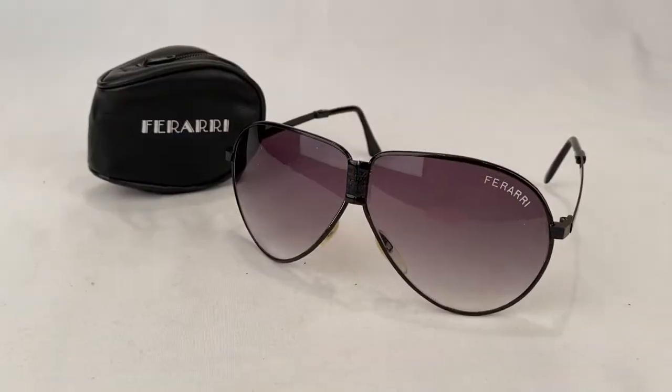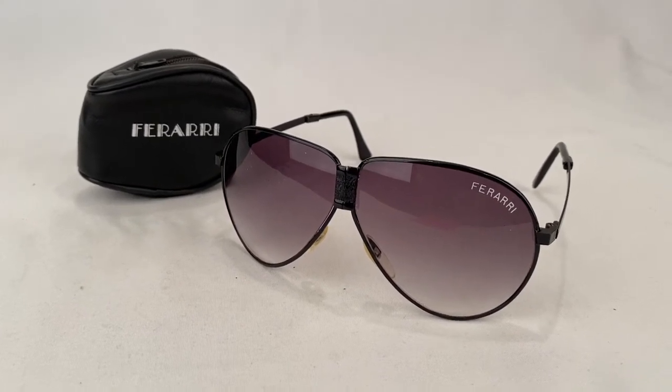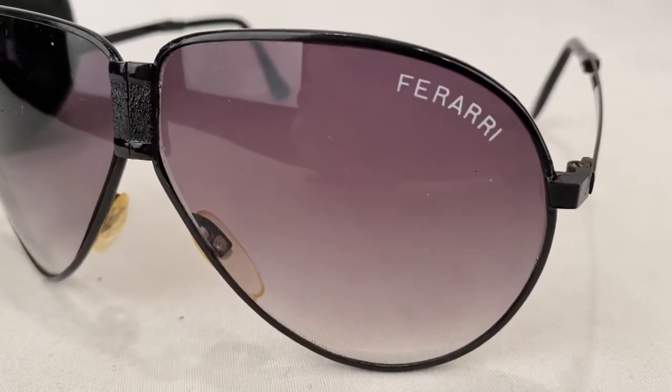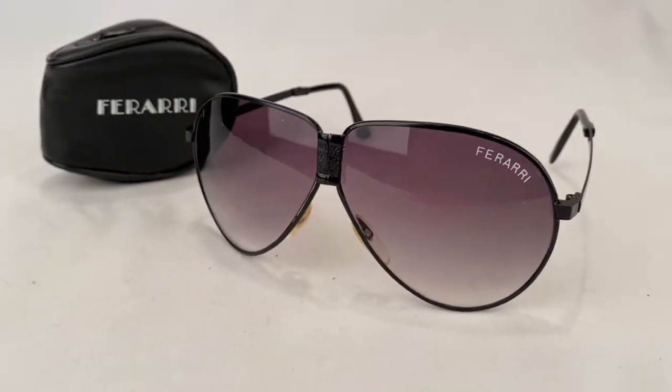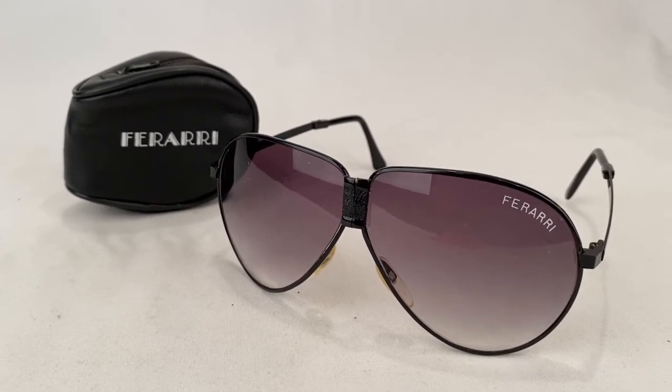Here's a pair of foldable Ferrari sunglasses with pleather case. It's kind of hard to see but the lenses are very crackled. So I sold them for $9.99 plus shipping. Buyer paid a total of $16.02.